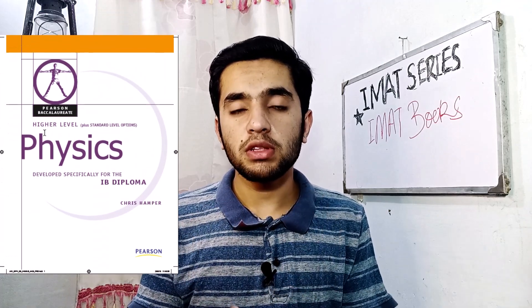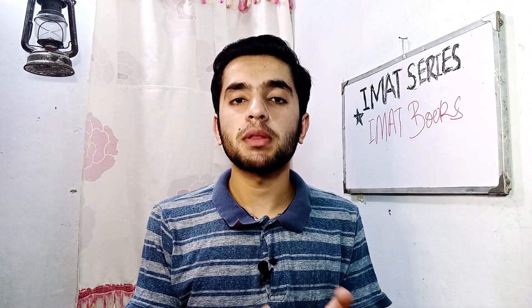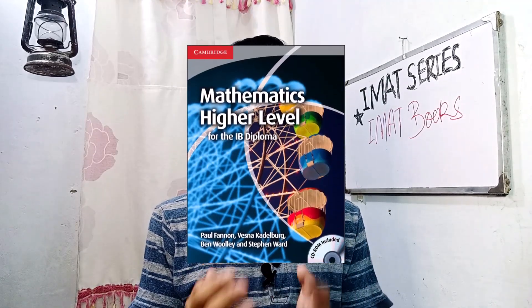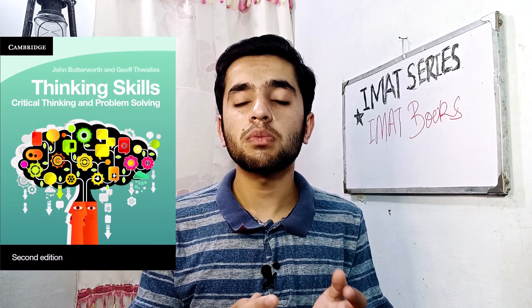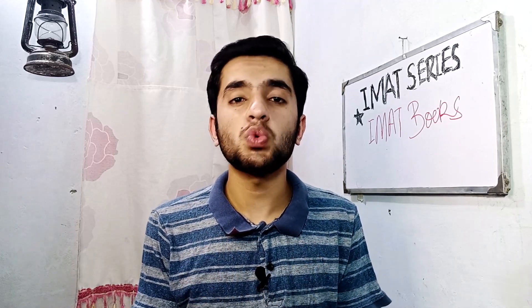For mathematics, I'm following Mathematics for IB Diploma Higher Level, but you can also check out Mathematics for Dummies — both of these books are sufficient for IMAT. For critical thinking and logical reasoning, we have Cambridge Thinking Skills: Critical Thinking and Problem Solving, Second Edition. This book is good for basics, but I recommend you also watch more videos and read other authors, because critical thinking has more weightage in IMAT.